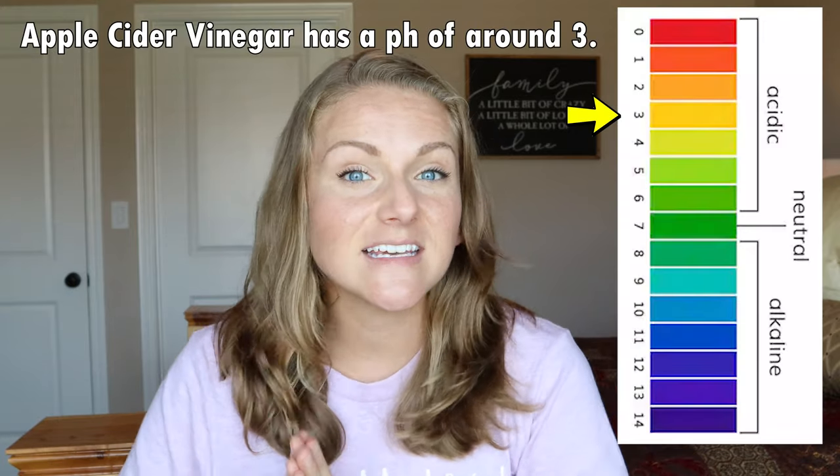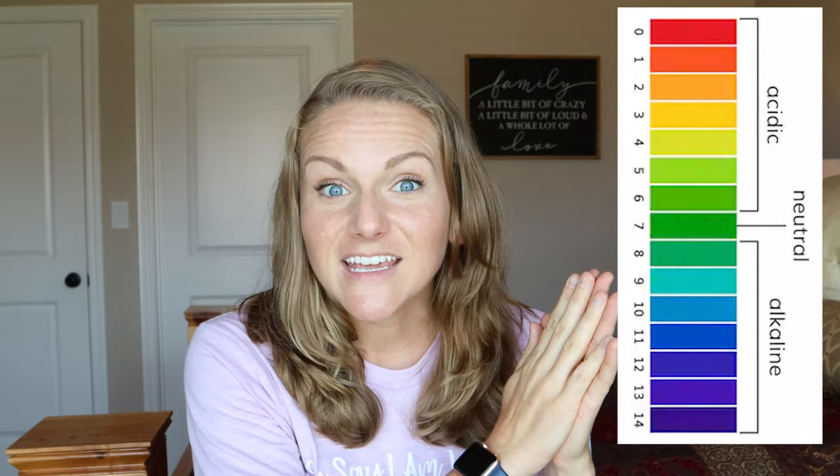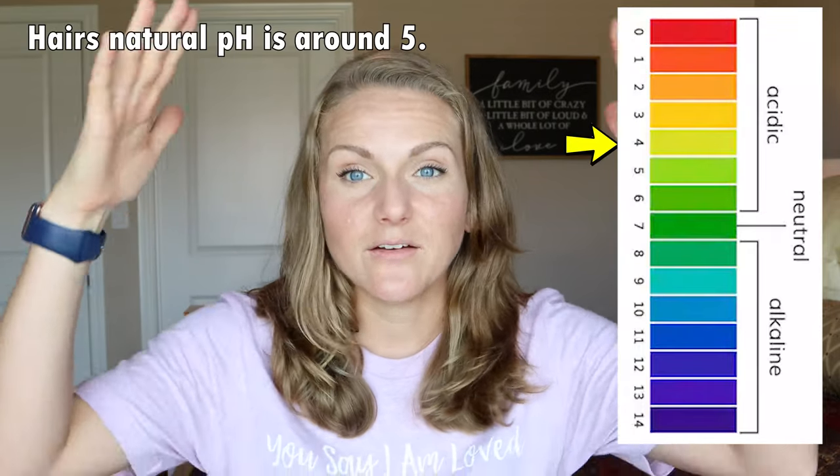Apple cider vinegar rinses have so many benefits. Because of its really low pH, it will actually help seal your hair's cuticle. If you've been following along, you'll know that rinse-out conditioners have a lower pH, and that low pH does help that cuticle close. Conversely, sulfates have a very high pH, which really lifts up your hair's cuticle. That can be a good thing because it allows the cleansing agents to get in under that cuticle and pull out all that dirt and gunk — but you absolutely have to close that cuticle back down. Conditioner is one way to do that, and apple cider vinegar rinses are another.